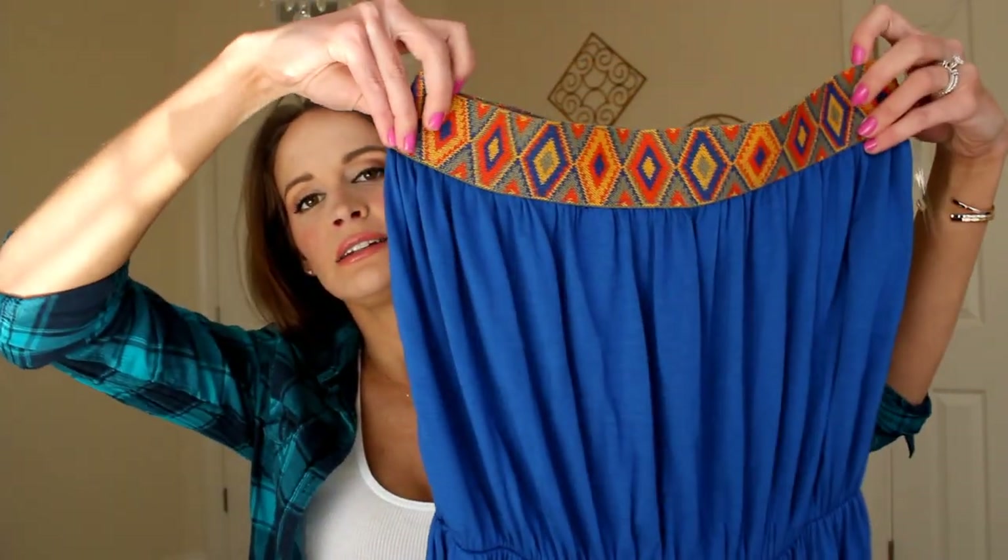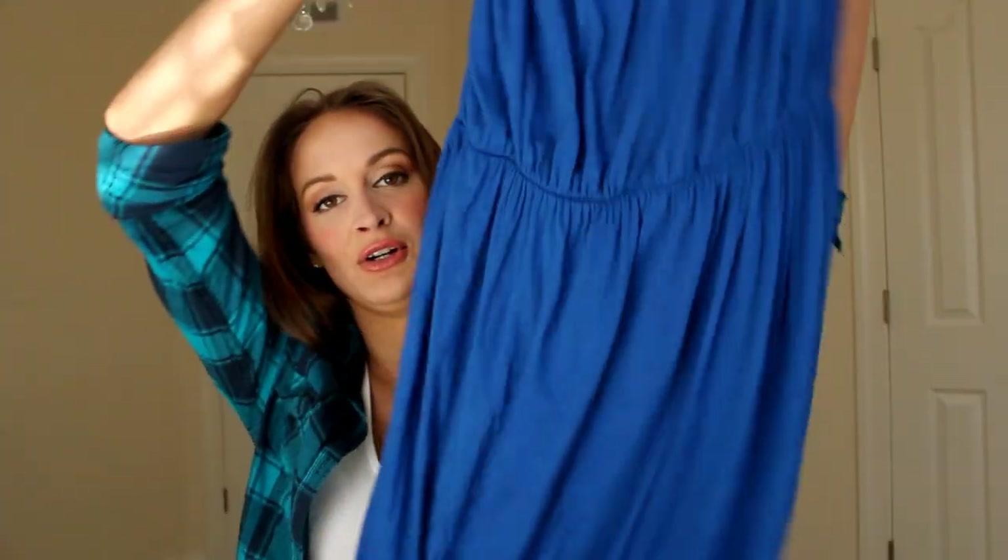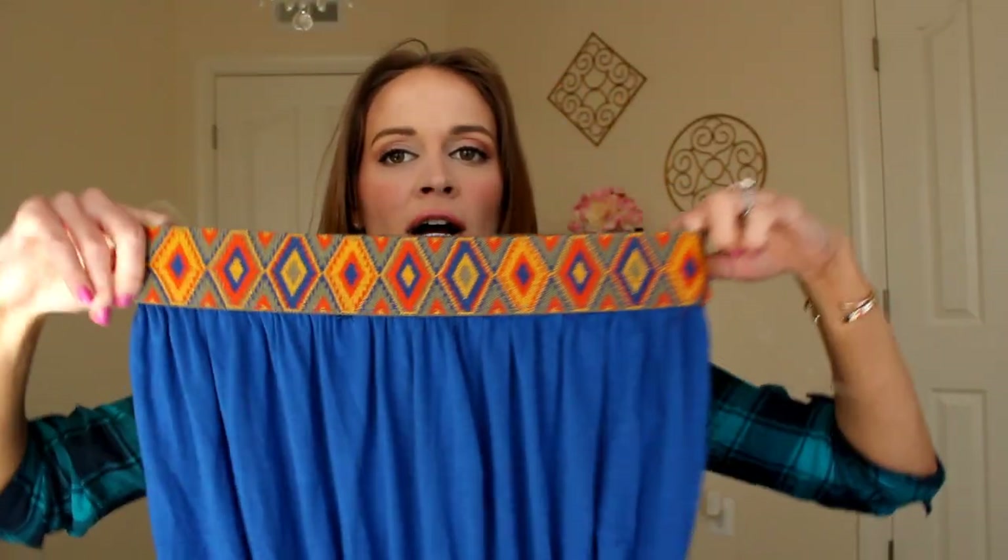This is from Amuse Me Boutique on Shop Lately — it's their native blue maxi dress. It's really similar to the Aztec maxi skirt I got at Shoreline, since I'm really into this Aztec tribal print right now. It's the maxi dress version — a really long royal blue maxi with tribal elastic at the top.